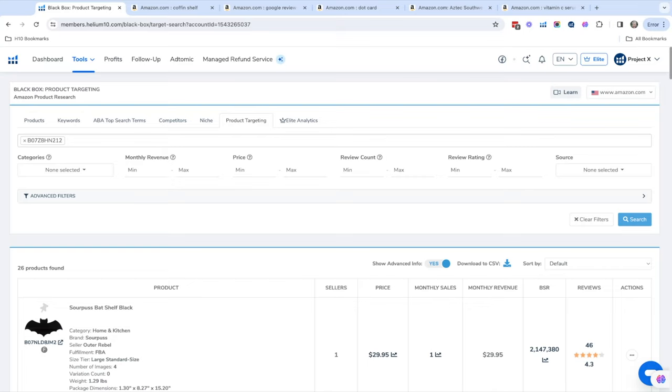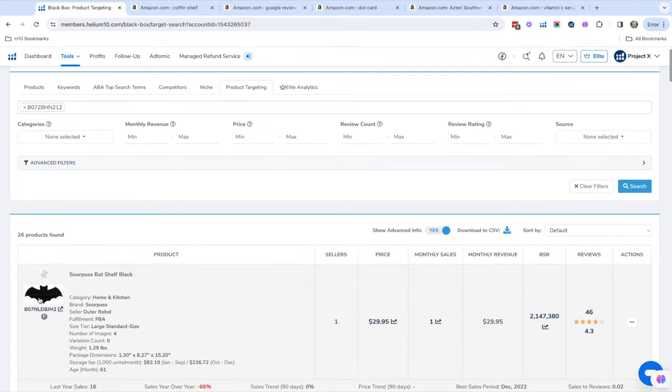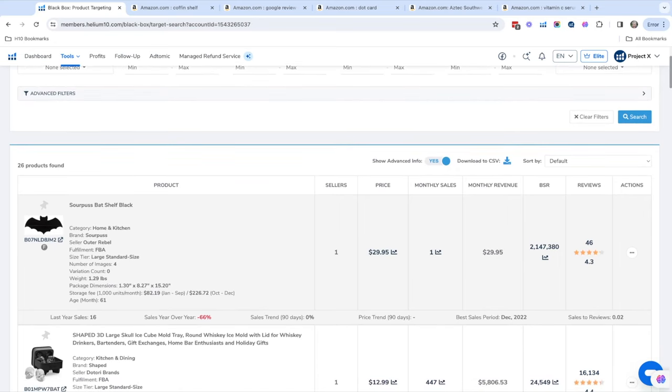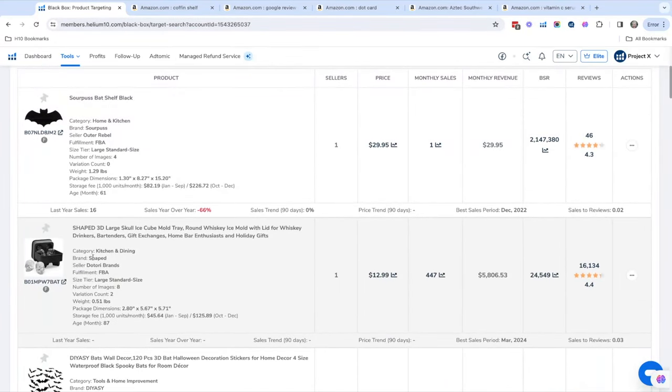For example, a bat shelf — you could technically bundle a coffin shelf and a bat shelf together. There's another product here that's a skull ice cube mold. You can put an ASIN you like in here and find other products related to it — it's a really cool way to find other products.